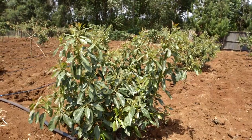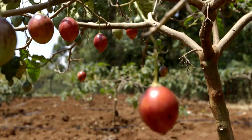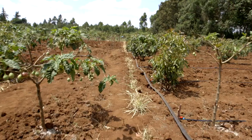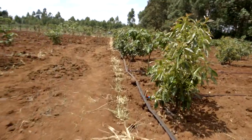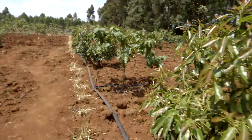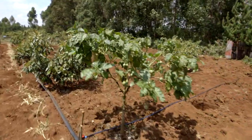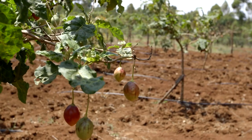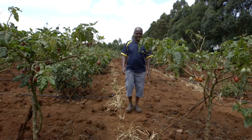Welcome Shamba Shape Up to our farm. My name is Peter and here we are growing avocado and tree tomato. One of our main challenges is the dry conditions in this area. But fortunately for us, we are doing drip irrigation, which is assisting us with our fruits. We are hoping to learn more from the Shamba Shape-Up people on how we can improve our farming.